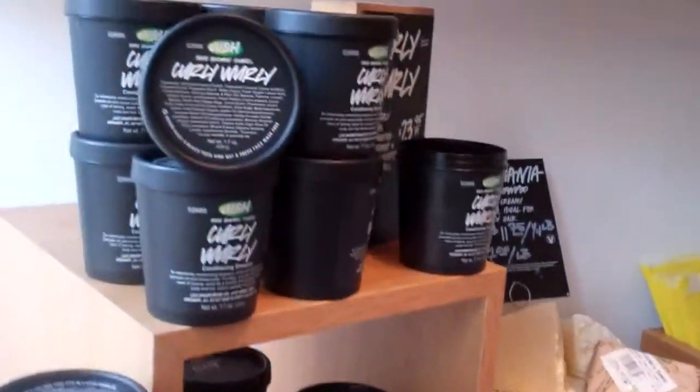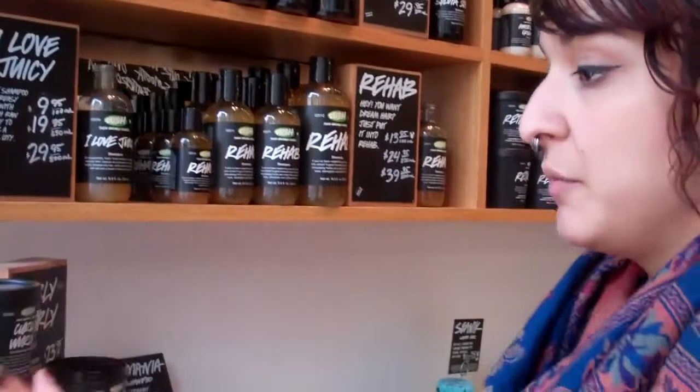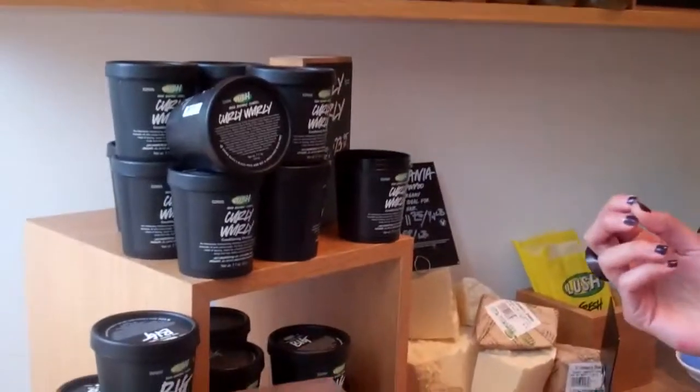Cool! And what about your black pots? I understand that you use them for a lot of your products like the shampoos and things like that. Yes! When we do use packaging, we do use these black pots. We take them back and recycle them and we encourage our customers to bring back their black pots. You bring back five and you get a free face mask. Fantastic, that's very helpful.